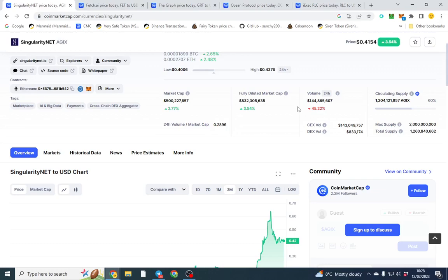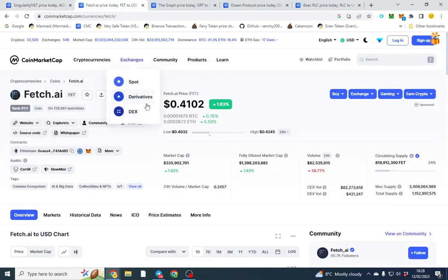SingularityNET allows you to buy into and access other AI tokens, coins, platforms, and businesses around that space, so it gives you an entry point into AI. AI is very difficult to invest in at the moment for retail investors, so SingularityNET is going to be a popular one to break into. It has an 832 million market cap. The second coin is Fetch.AI.